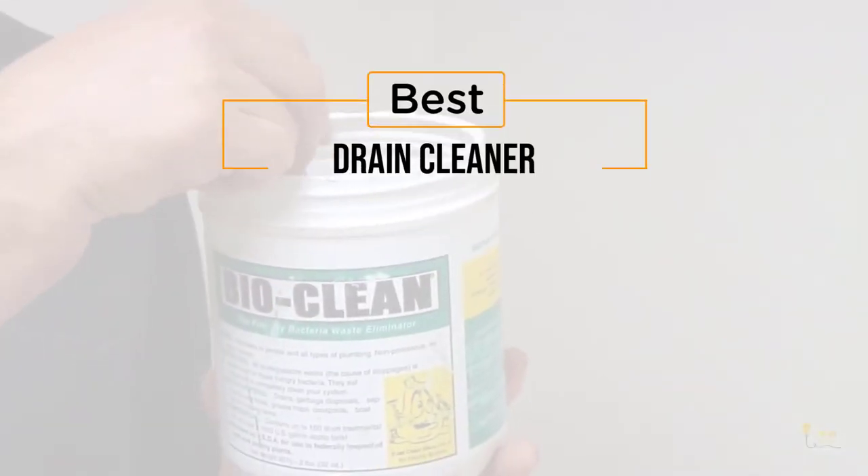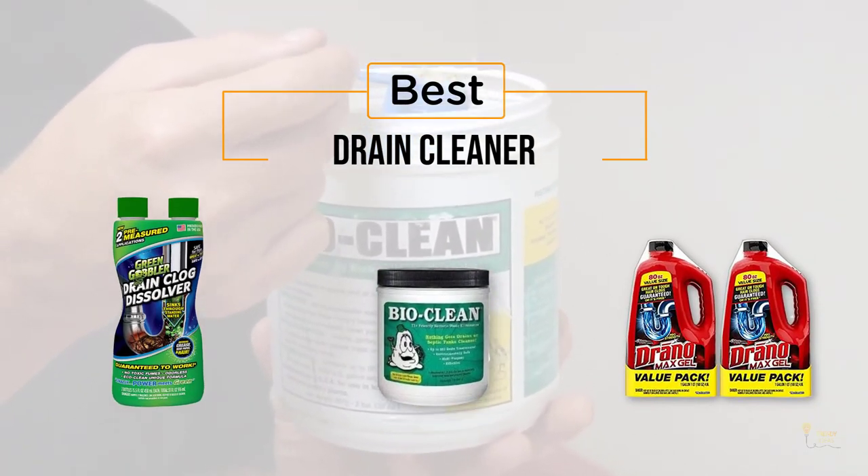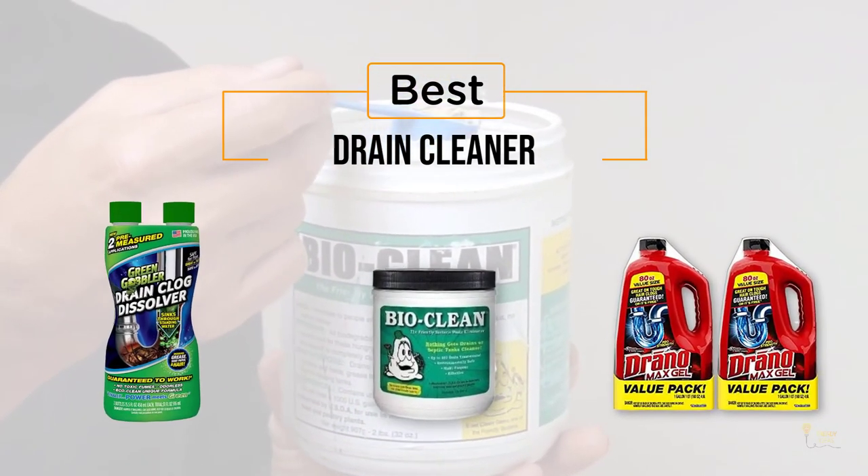If you're looking for the best drain cleaner, here's a collection you've got to see. Let's get started. At any time you can click the circle for more info and real-time deals.